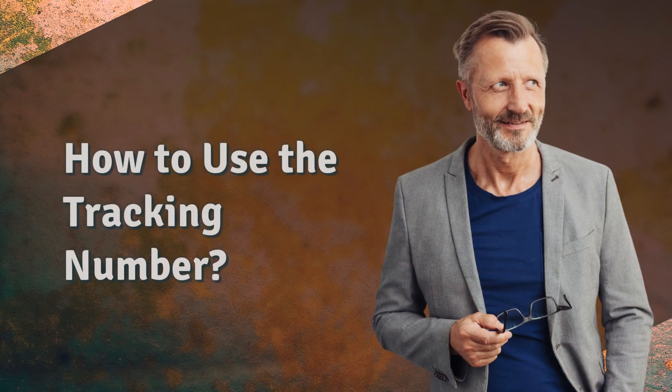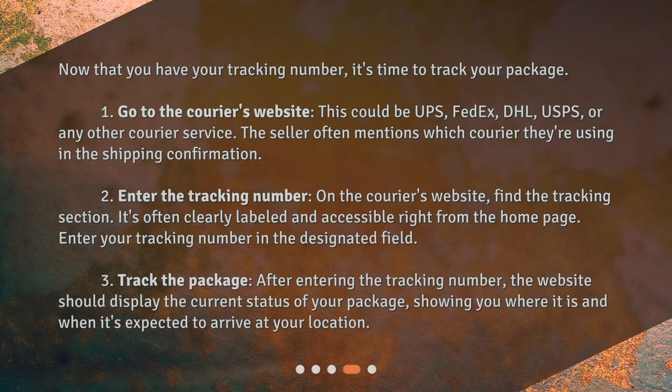How to use the tracking number? Now that you have your tracking number, it's time to track your package. 1. Go to the courier's website. This could be UPS, FedEx, DHL, USPS, or any other courier service. The seller often mentions which courier they're using in the shipping confirmation.